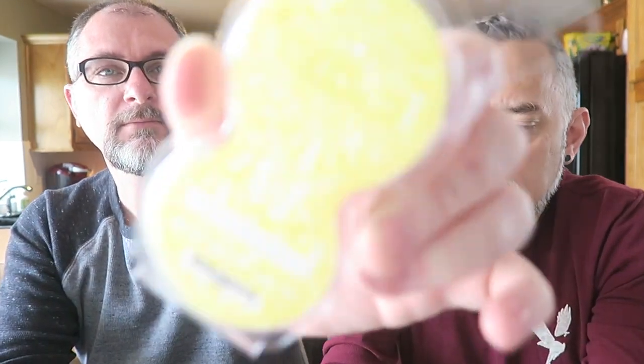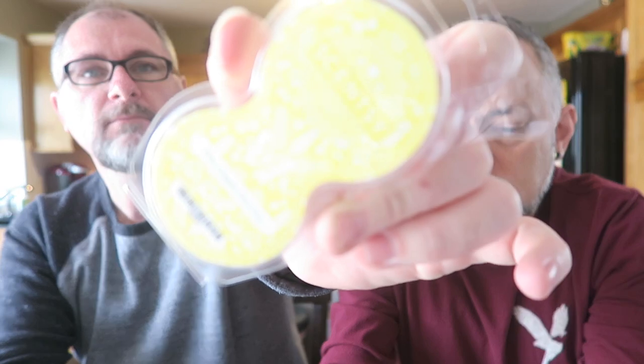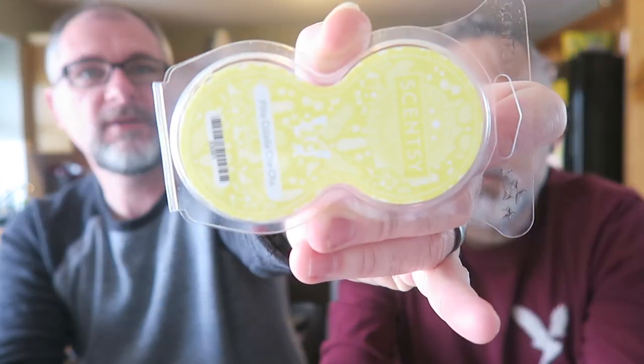Then we have Pina Colada Cha Cha Cha — this is like a coconut and pineapple scent. It's like a coconut pineapple scent, really good. Nice and summery. Mahalo Coconut — I don't like the taste of coconut but I like the smell of it, I'm just weird.